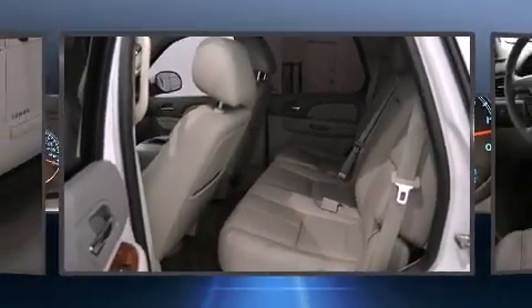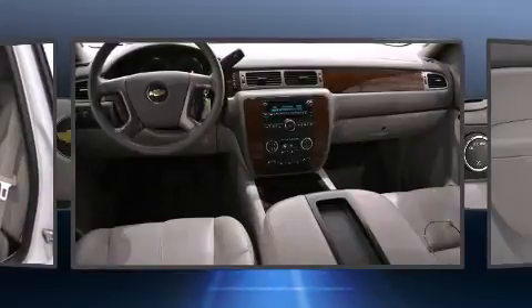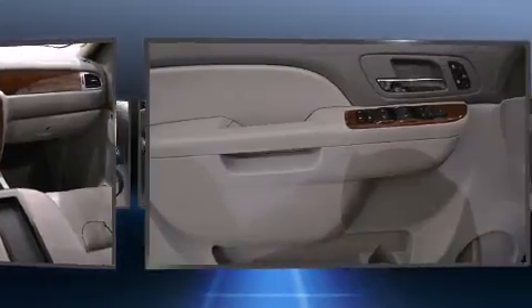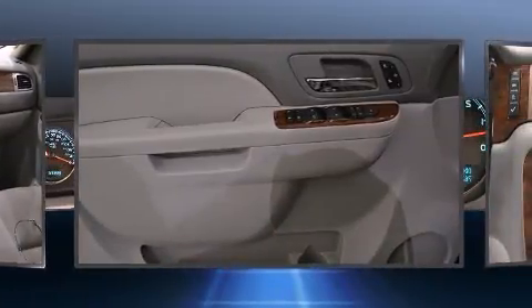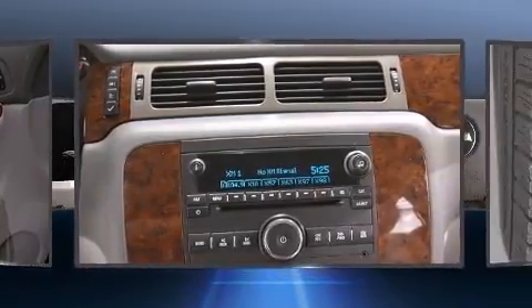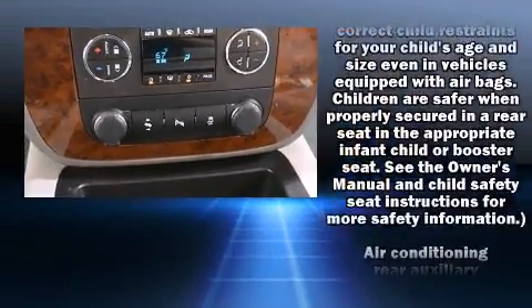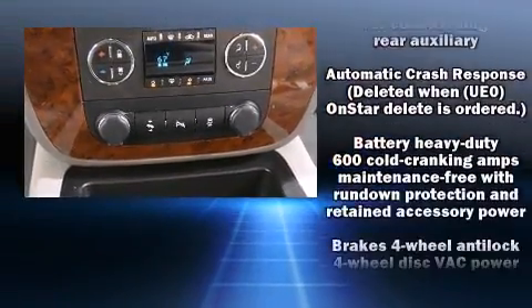A wealth of standard features means that you no longer have to sacrifice — like heated seats, front and rear reading lights, remote keyless entry, and one-touch window functionality. Power adjustable pedals allow the driver to optimize his or her driving position, enhancing visibility, comfort, and safety.